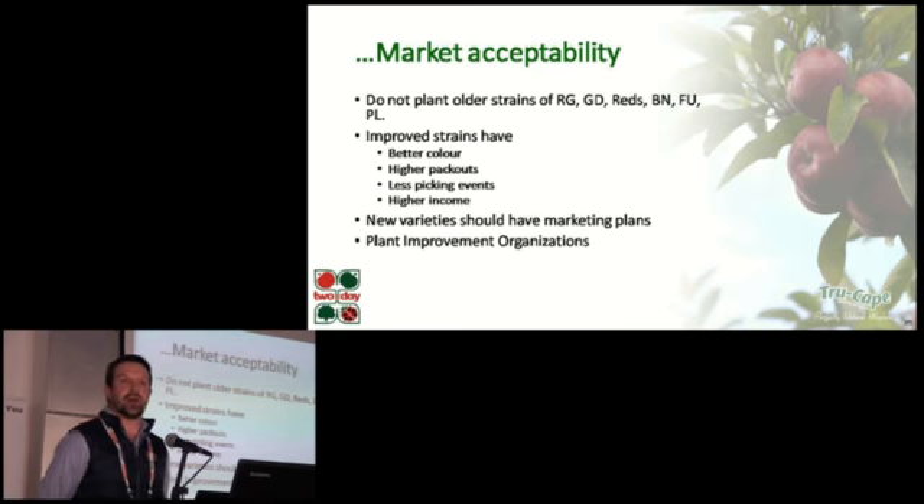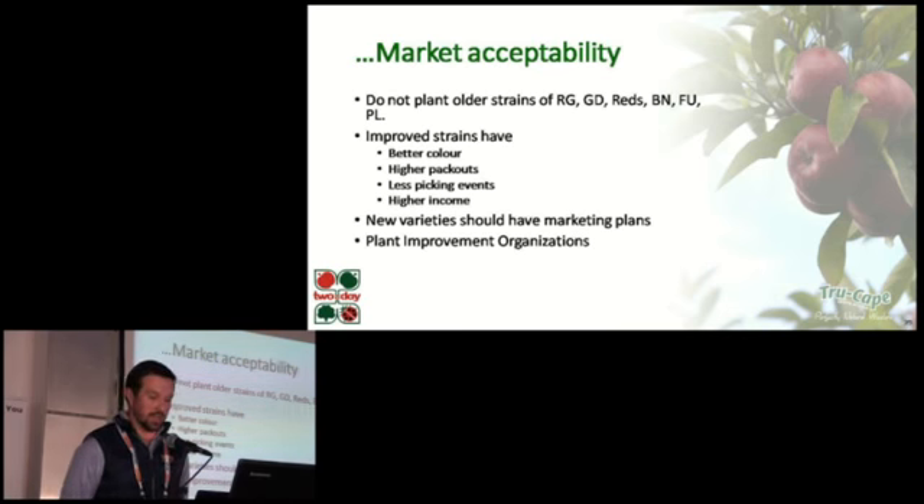I'm not going to say too much about variety selection — that's why Dr. Guerra is here at the symposium and he'll be talking later in the week. But please do not plant inferior strains of any variety. Improved strains generally achieve higher packouts, better color, require less picking events, and will eventually achieve a higher income back on your farm. If you decide to try a unique and hopefully well-evaluated new variety, make sure that it has some form of marketing plan or investment back into the trademark that backs it up. Our industry has many excellent plant improvement organizations who are more than willing to provide information on improved strains and new varieties.